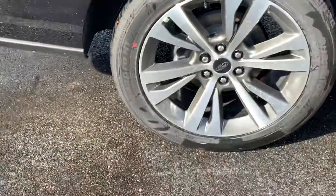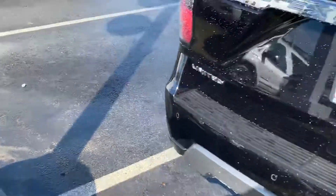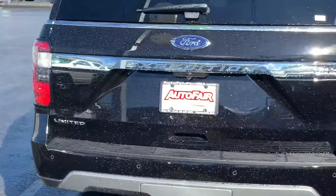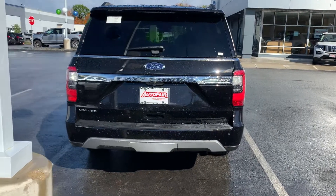I love the wheels on these. Here's a view of the back — one seat is down. Very sharp.